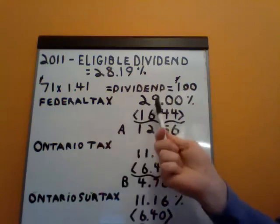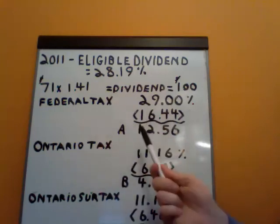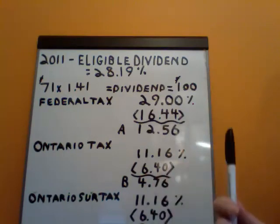Let's calculate the federal tax. 29% less the dividend tax credit of 16.44 is 12.56%. That's A.